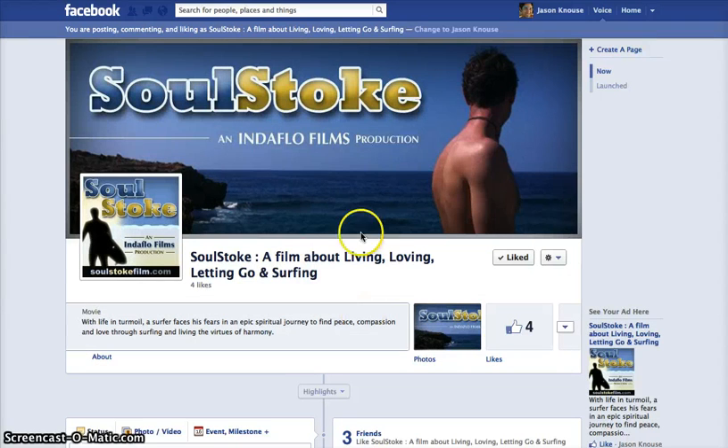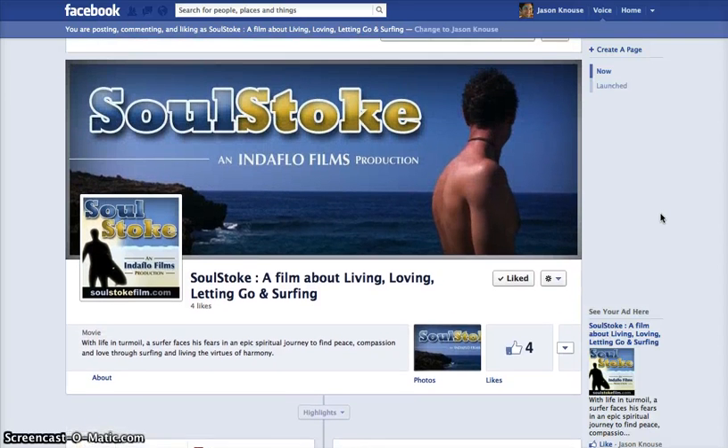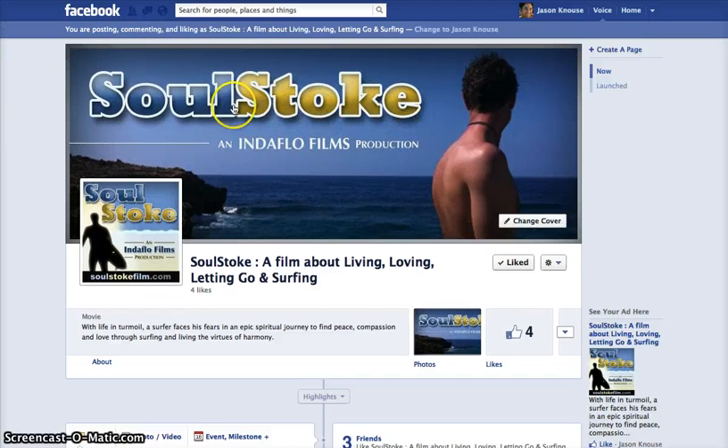Even filmmaking companies and nonprofits — we can go in and help them create a Facebook page to draw interest, donations, and get their page going. There's a relatively new one under construction right now for a film, and we're just getting this going. It gives a good idea of what we're doing with Facebook pages.